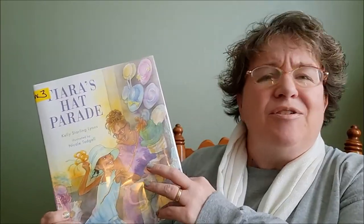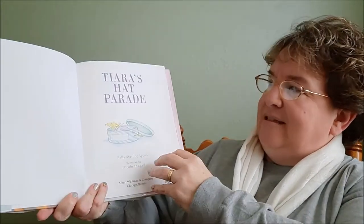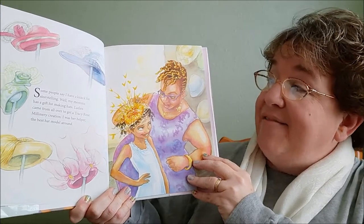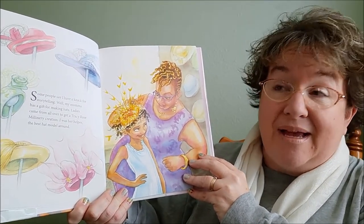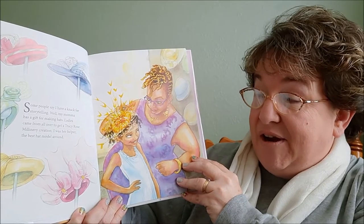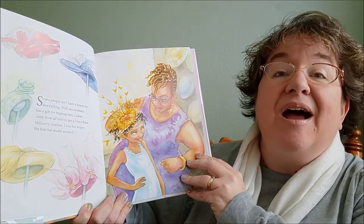Let me just read the first page to you and you'll get kind of an idea of what this book is about. Tierra's Hat Parade. Some people say I have a knack for storytelling. My mama has a gift for making hats. Ladies come from all over to get a Tracy Road millinery creation. I was her helper. The best hat model around.